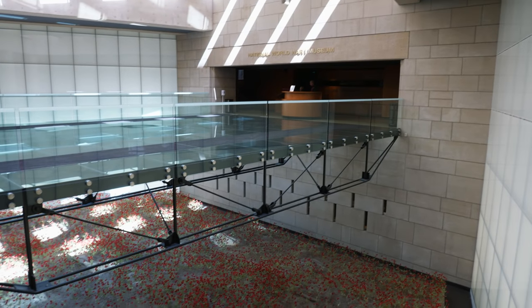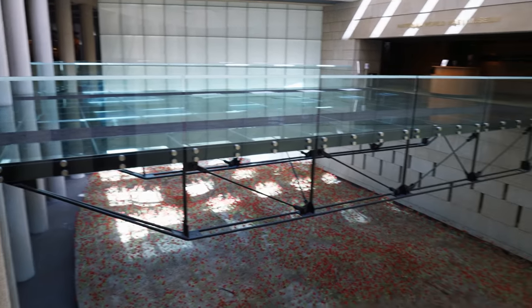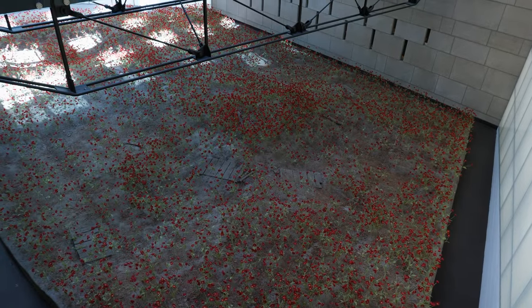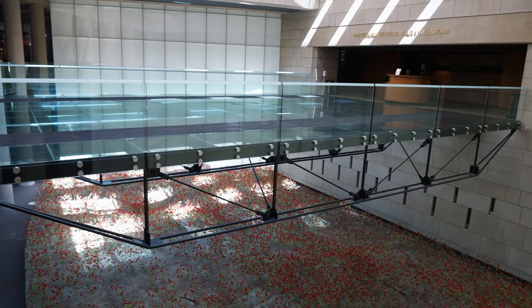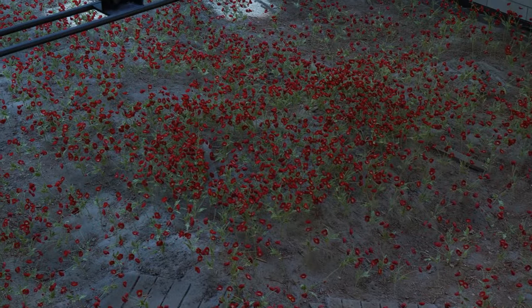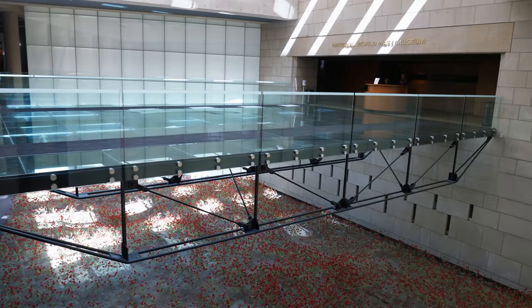We just got into the museum here and got our tickets. The first thing whenever you get in here is you walk across this bridge over a field of poppies. The poppy is kind of like a symbolic flower of remembrance for World War I. The soldiers who would have been in Belgium and around Flanders would have seen these poppies all over the place. It really struck a Canadian surgeon by the name of John McRae who wrote a poem called 'In Flanders Fields.'